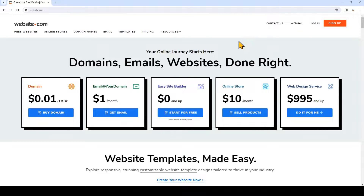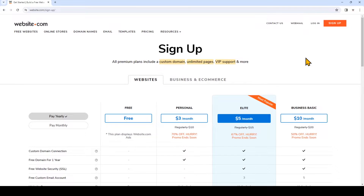So first I'm on website.com and you'll see when we click on sign up, the lowest cost plan to use with a professional custom domain name is a three dollar a month plan for the first term. While this is great if you need multiple pages or an online store, I'm going to show you a way to get a website at your domain name at the lowest cost possible.